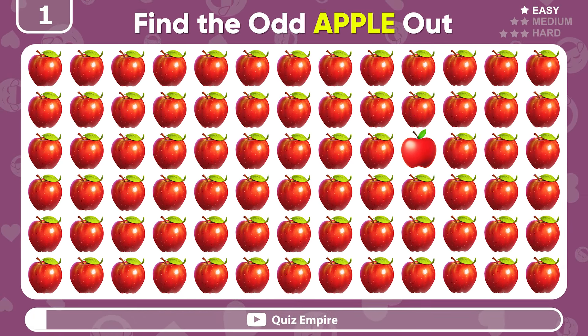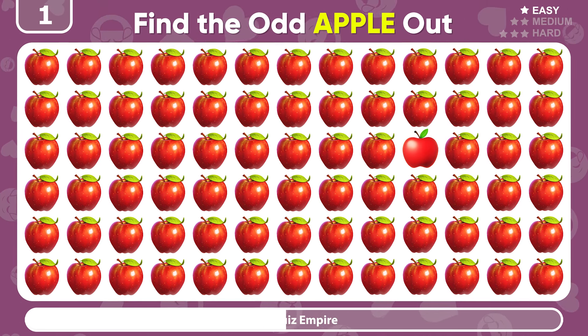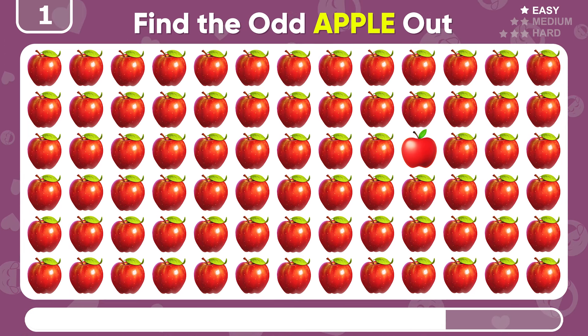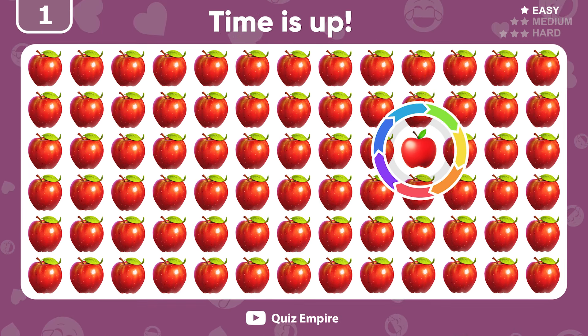Let's start simple. Find the odd apple emoji. Yes! The odd apple emoji is right here.